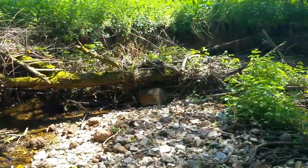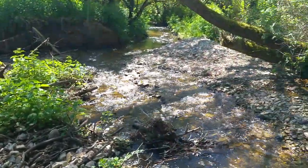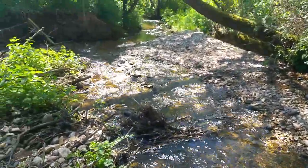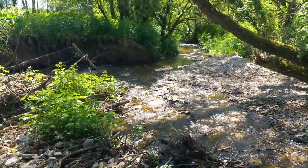You can still see remnants of the dam here that were washed out during the last winter. But this is now an absolutely brilliant bit of spawning habitat for all sorts of fish, from bullheads all the way up to brown trout and sea trout — absolutely brilliant.